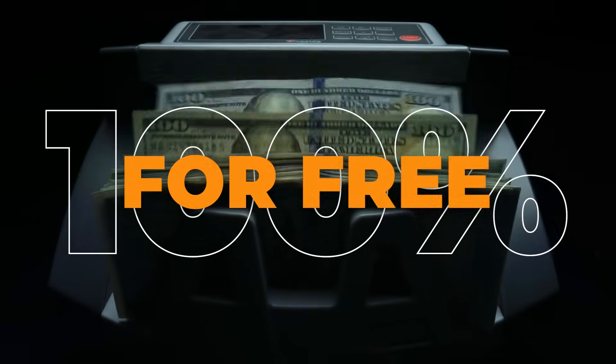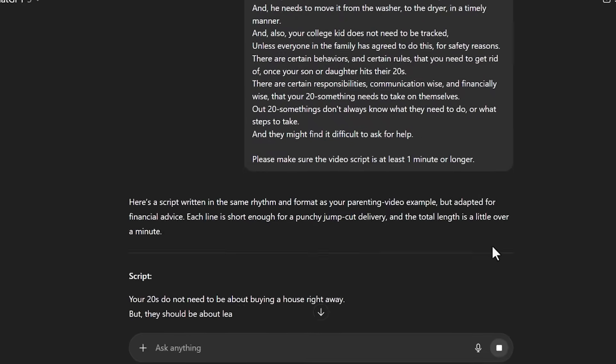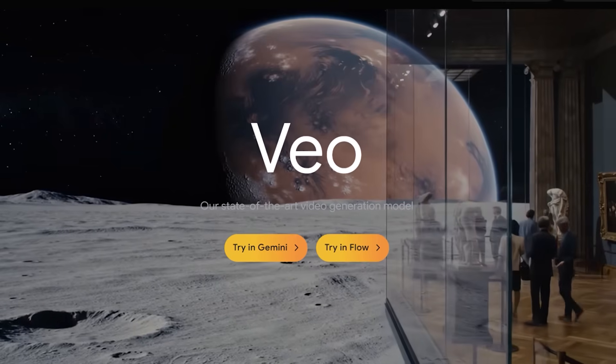Can I show you a crazy new AI influencer side hustle that's earning people thousands of dollars that can be done 100% for free? And can I show you the exact tools, apps, and AI workflows that creators are using so that you can do this too?